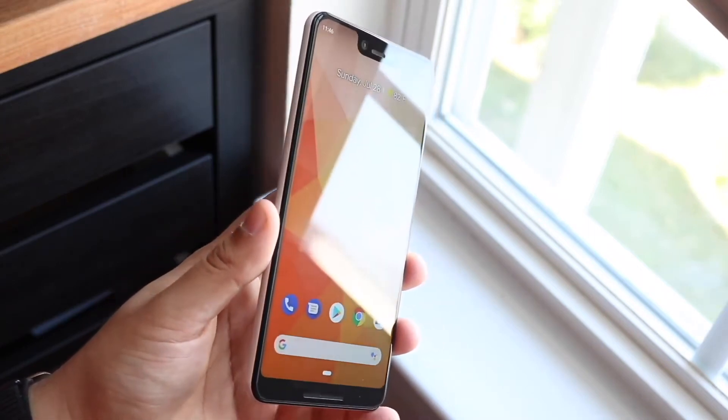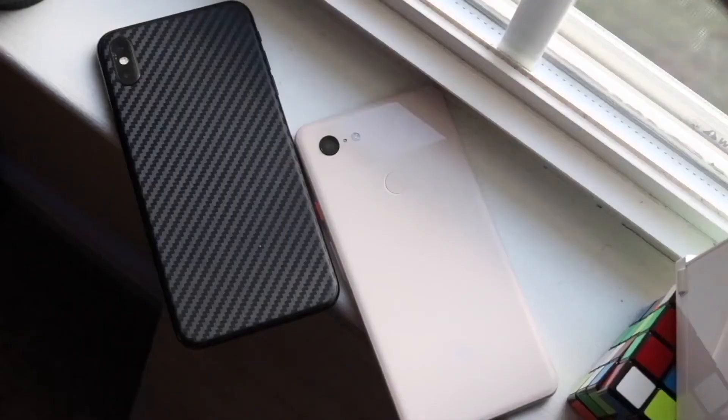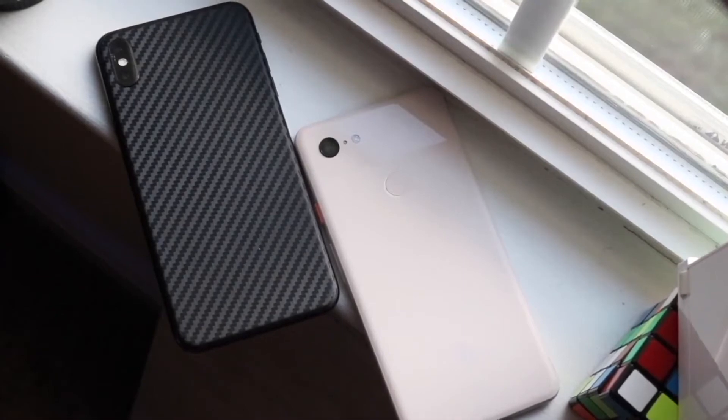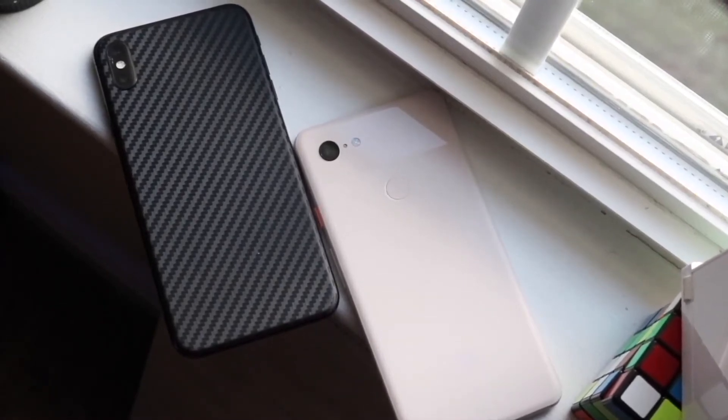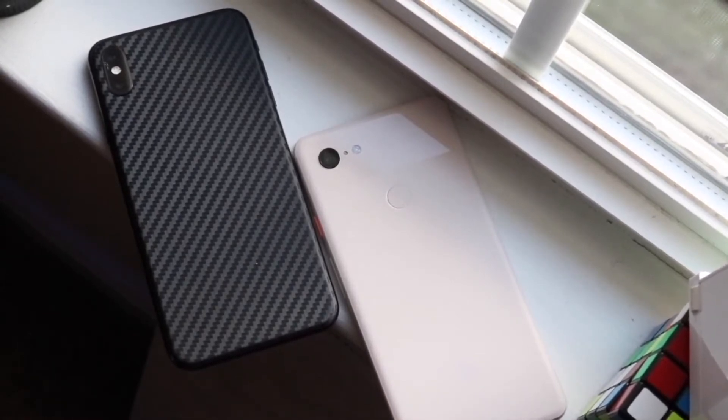I would probably recommend picking up something like a Pixel 4a — I think that phone is better than this one. I think a Pixel 5 is like a no-brainer; it's not a crazy amount more expensive. I would highly recommend picking up a Pixel 5 or a Pixel 4a over the Pixel 3 XL, in my opinion.